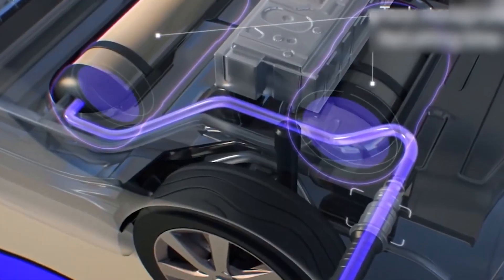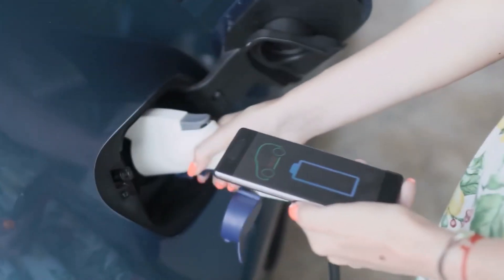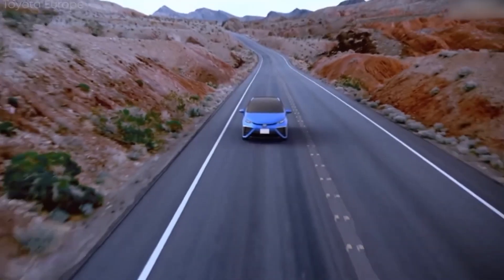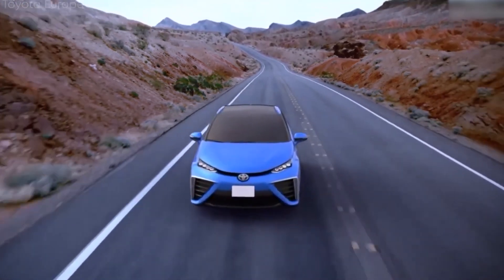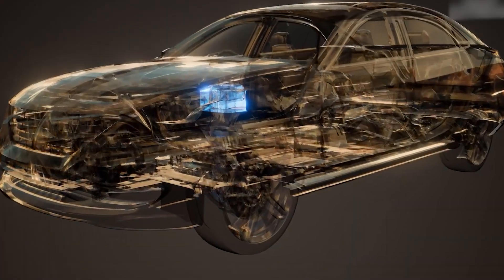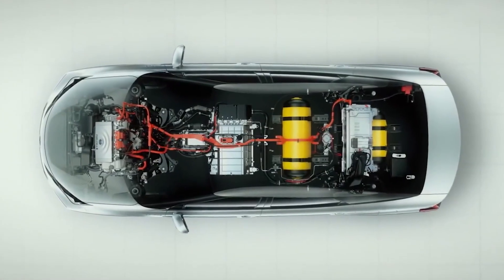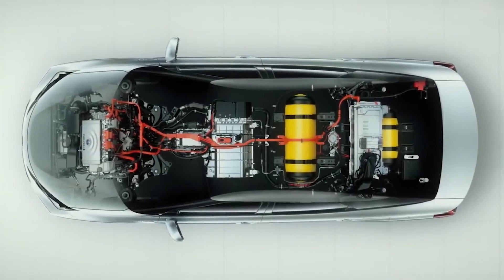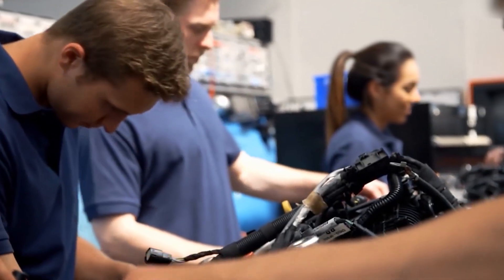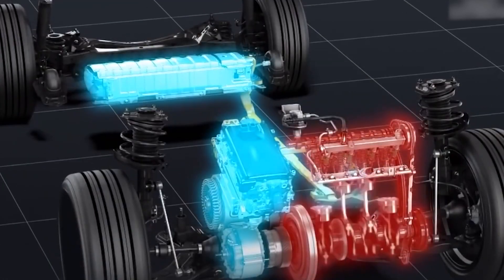In stark contrast, lithium-ion batteries boast impressive efficiency. During charging and discharging, lithium-ion batteries typically experience only 5 to 10% energy loss. This means that for every 100 units of electrical energy you put into the battery, you get back around 90 to 95 units of usable energy to power your electric vehicle. The efficiency advantage translates directly to greater driving range and lower overall energy consumption.